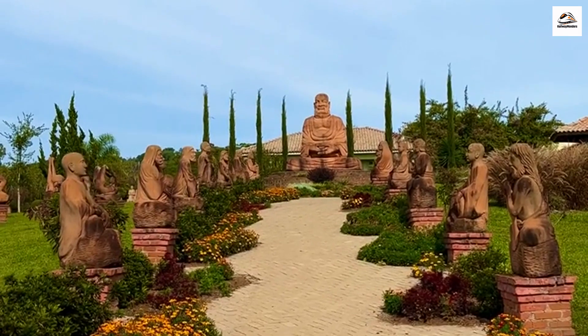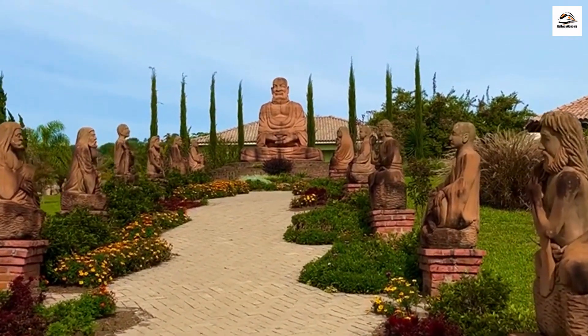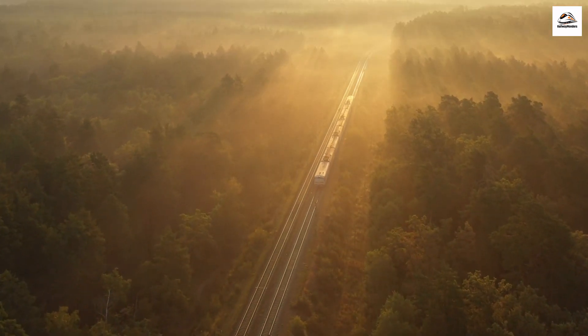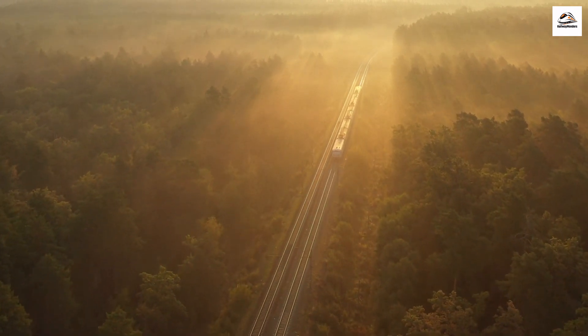Art Installations. Along the Hauraki Rail Trail, you'll come across intriguing art installations that blend seamlessly with the landscape. These artworks often tell stories of the region's history and culture, making for delightful surprises around every corner. Art meets nature on this trail, creating a unique fusion of creativity and the great outdoors.